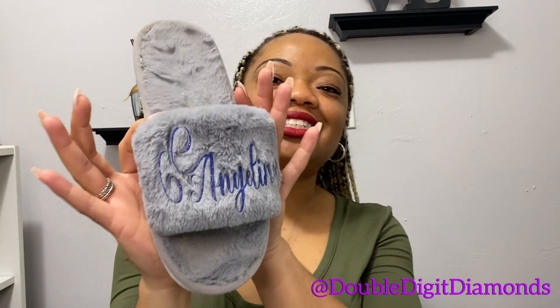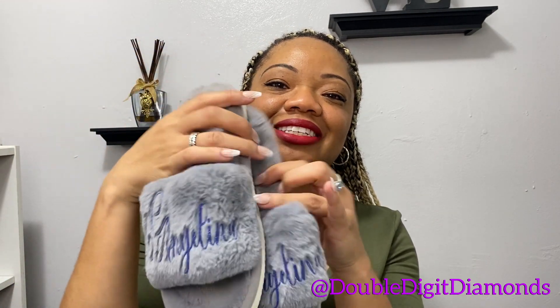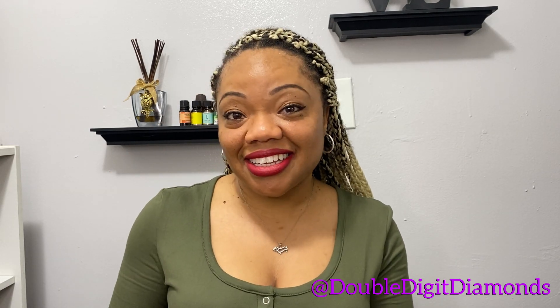First up: some house slippers. They say 'Angelina' because she calls me that. Who would have thought to put your name on house slippers? They both say Angelina, but you can get yours personalized however you want. Aren't they cute? Who would not want to walk around with their name on everything — or their face?